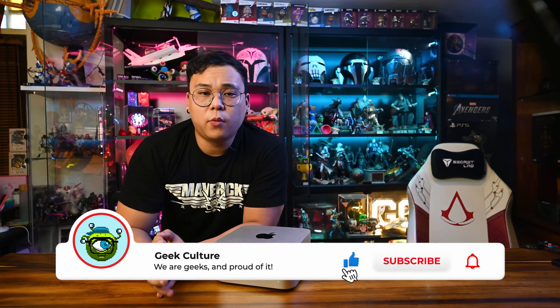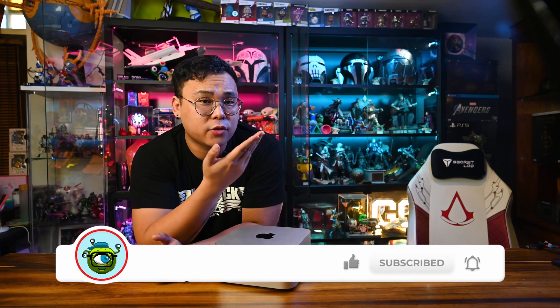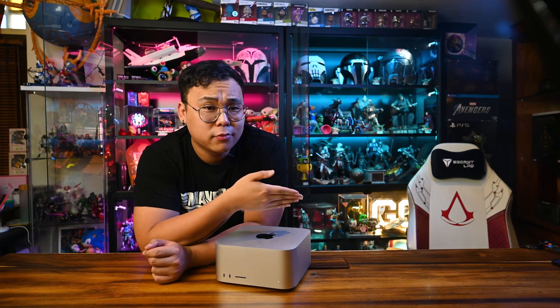There isn't a one-size-fits-all solution here, but Apple's got you covered with their extensive lineup. So do check it out. With that said, we're going to wrap up the video — thank you so much for watching. Give us a like and subscribe, follow us on our socials, and be sure to check out all our other amazing videos right here on Geek Culture.